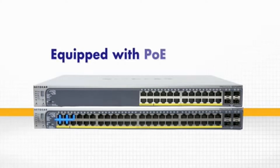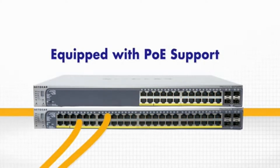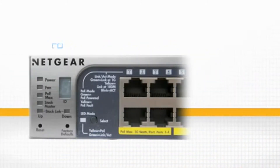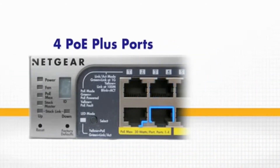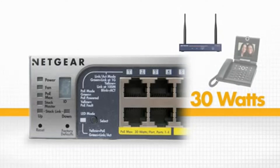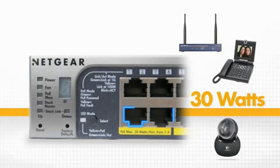These switches are not only equipped with standard power over Ethernet support for flexibility in network installation, but are also the first in the industry to offer four PoE Plus ports based on IEEE 802.3AT draft standards, supporting up to 30 watts of power for next-generation PoE devices such as wireless 11N access points, video phones, and pan-tilt zoom IP cameras.